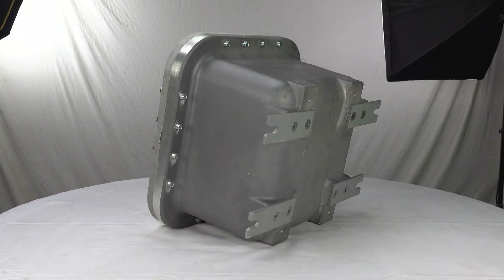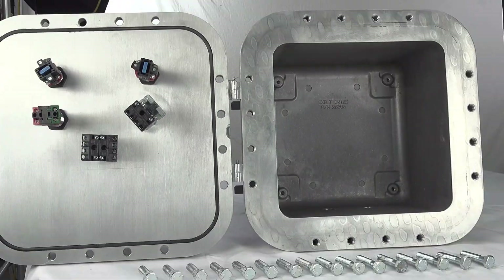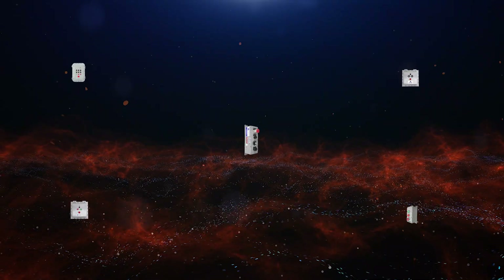Customize your next explosion-proof control station at Larson Electronics. Our selection of control stations include units protected by copper-free aluminum and stainless steel enclosures.